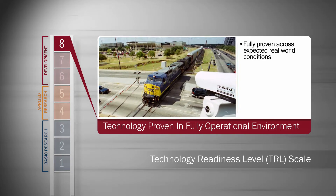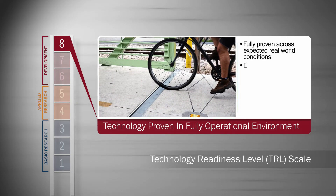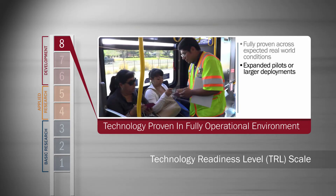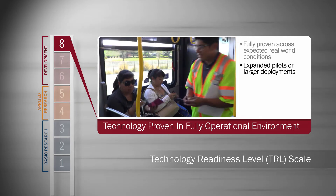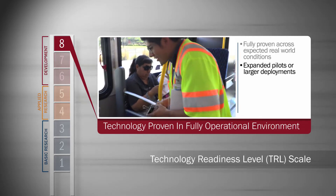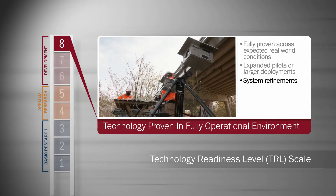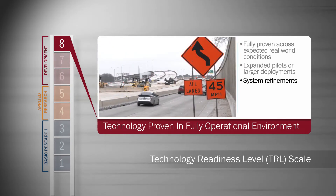TRL eight is the key step which marks the endpoint for research — we have fully proven the idea and developed it so it will work in the real world. Initial pilots begin to expand to larger deployments as users and the public continue to provide feedback. Some testing and refinements may continue at this level through one or a few projects on actual public TxDOT roads in use.